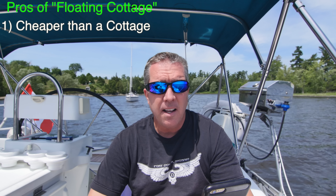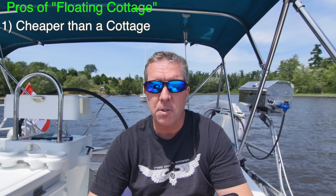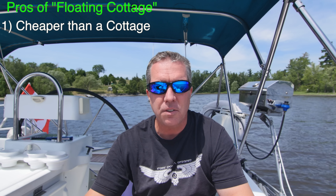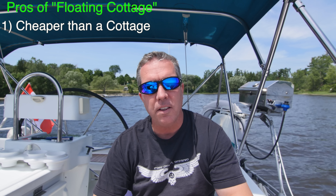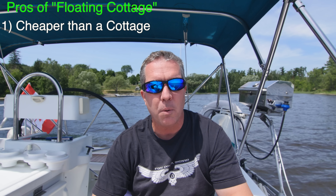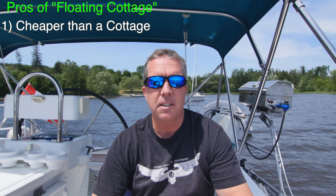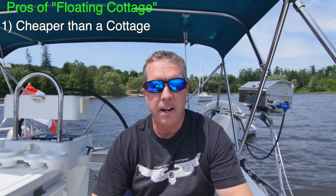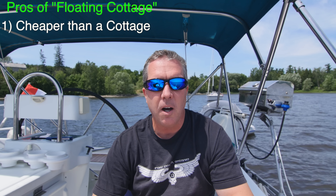Pro number one of a cruising sailboat or a floating cottage: it's less expensive than an actual cottage. We paid $60,000 for this boat, and looking at cottages on the Ottawa River, buying any property on an actual body of water is extremely expensive. I don't even think I could get the land on the river for $60,000, let alone an actual cottage on it.